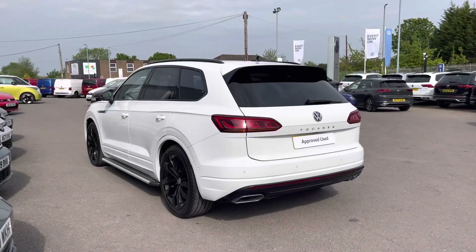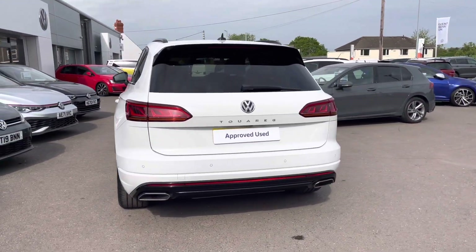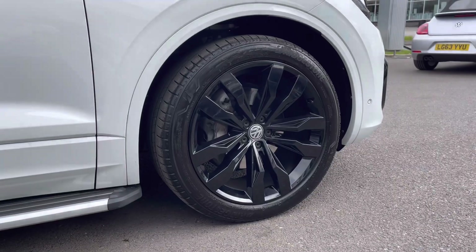This car comes finished in pure white paint, covering 31,916 miles. A great optional extra includes a heated laminated windscreen with acoustic noise reduction, along with 21-inch Suzuka black alloys.